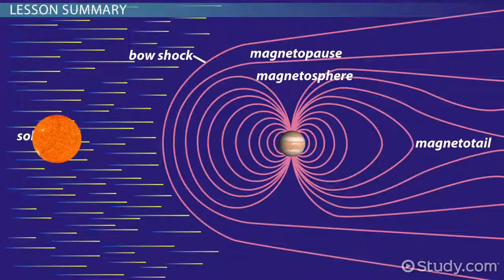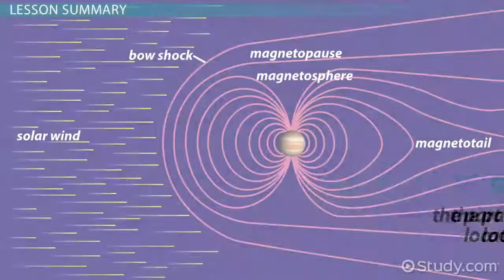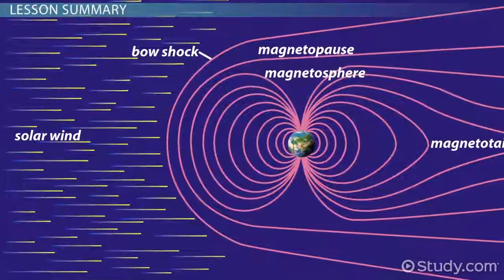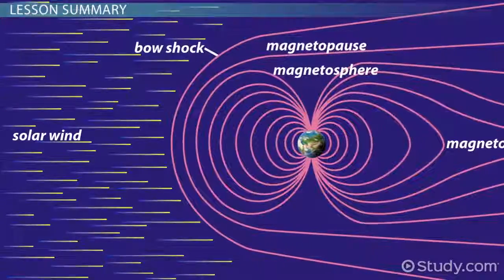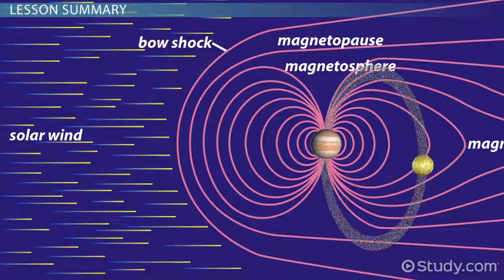Jupiter's magnetosphere is especially large — ten times the diameter of the Sun — and its magnetotail, the part of the magnetosphere located behind a planet, extends far beyond the orbit of Saturn. The big difference between the magnetosphere of Earth and that of Jupiter and Saturn is where the ionized gas trapped in their respective belts comes from. On Earth, it comes from the upper atmosphere or the solar wind. For Jupiter and Saturn, it mainly comes from volcanic activity in their satellites releasing gas that's ionized by solar radiation and trapped in their magnetosphere thereafter.